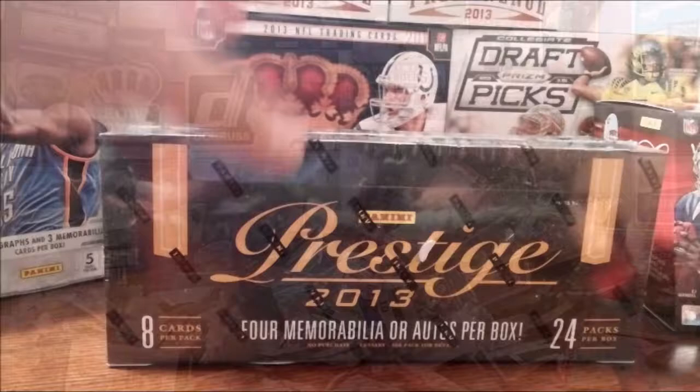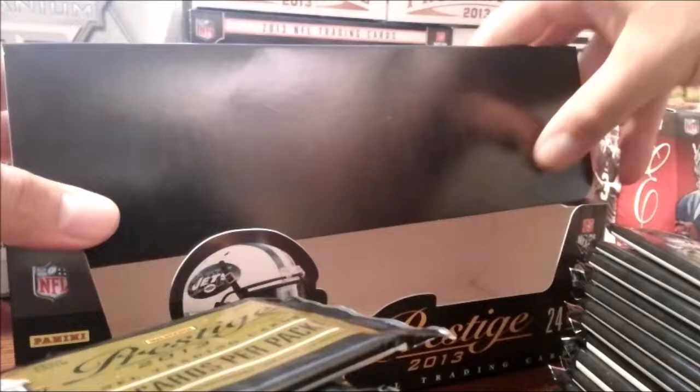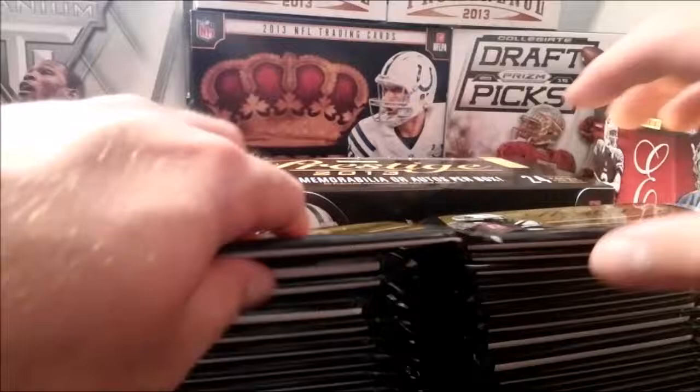Here we go — 2013 Panini Prestige football hobby box, 24 packs, eight cards a pack. Paid $27.95 for it; you typically see it for about $34.95, mid-30s. So paying just barely over a dollar a pack. You're gonna get four members here — two guaranteed autographs for sure — all sorts of other inserts, 24 rookies, three parallels, your Prestige Picks, and so forth.